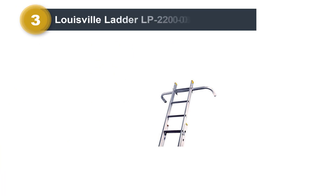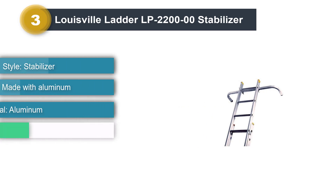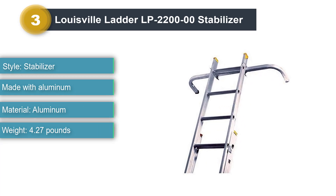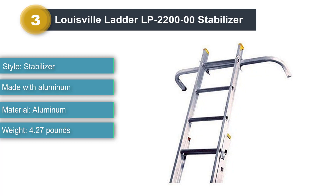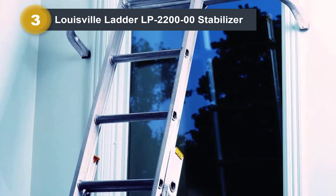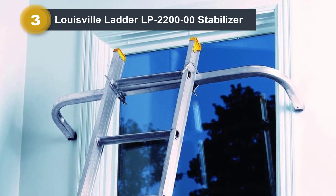Number 3: Louisville Ladder LP2200-00 Stabilizer. If you are not only planning to clean the gutters on your roof but your windows too, then you need this Louisville Ladder Stabilizer to enhance your safety and offer great versatility of movement. This ladder is made of aluminum, a metal that can be exposed for half a decade in outside air and still not corrode.